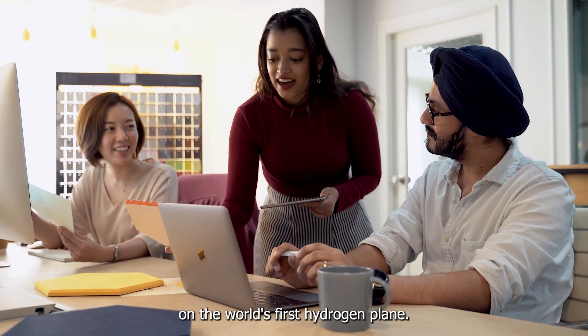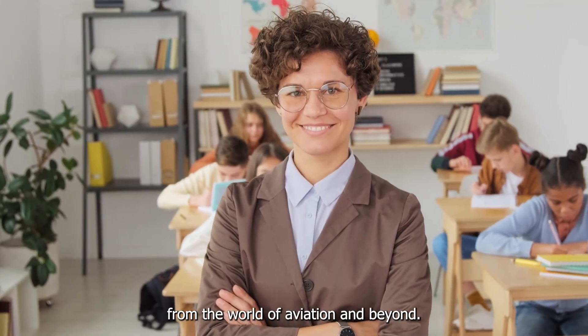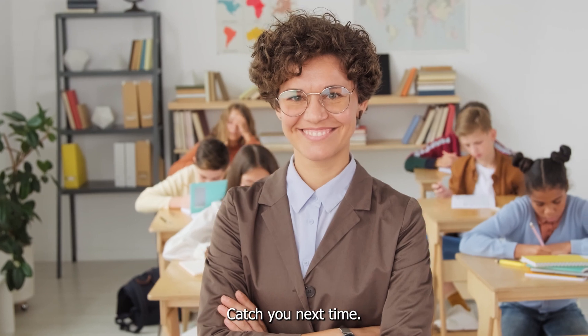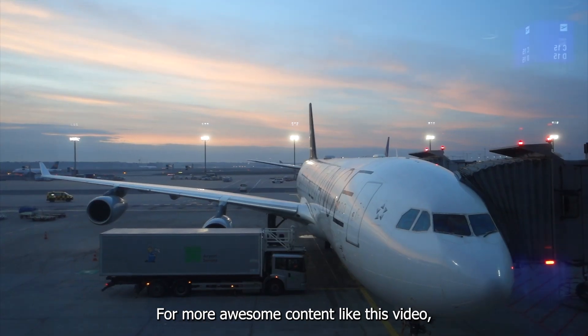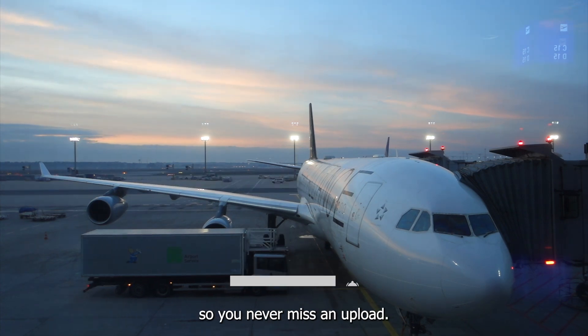Thanks for checking out this update on the world's first hydrogen plane. Stay tuned for more exciting news from the world of aviation and beyond. For more awesome content like this, subscribe to our channel and hit that notification bell so you never miss an upload.